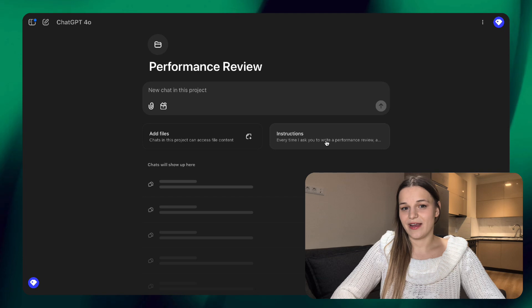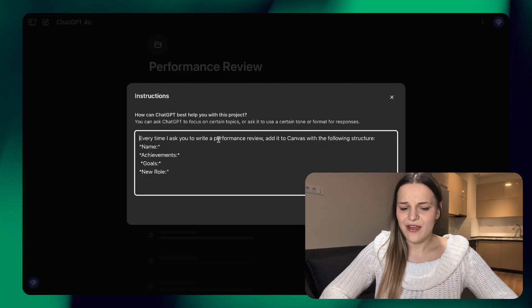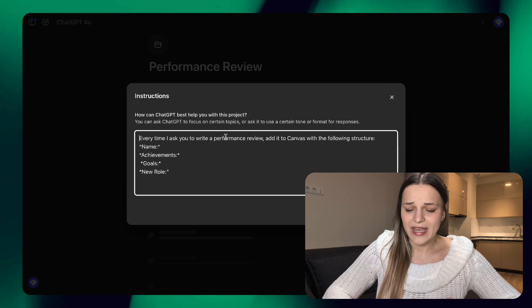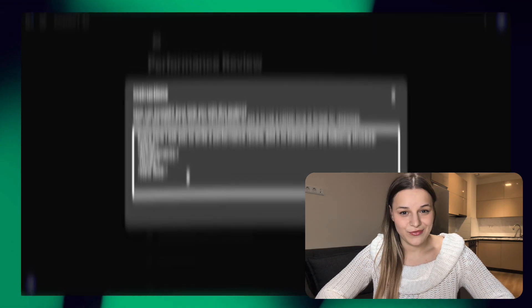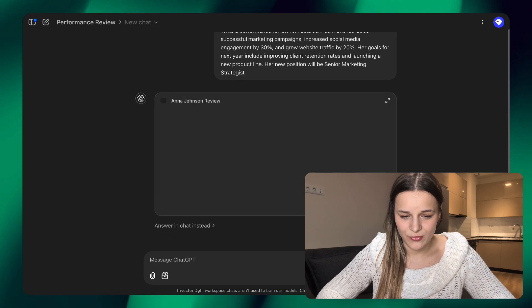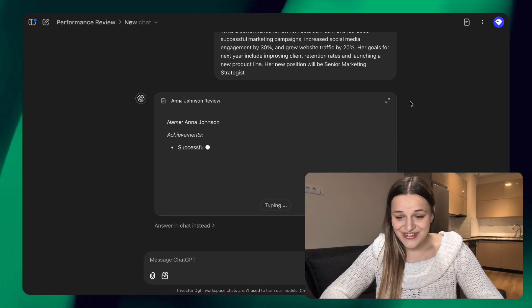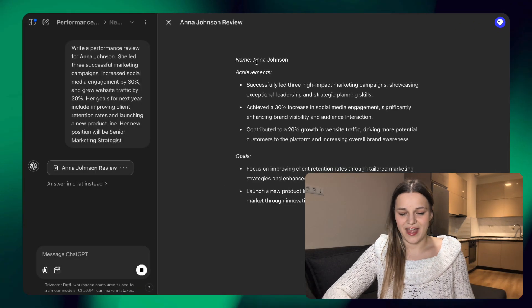You can now also use Canvas in projects and GPTs, which are custom chats you can build for specific tasks that operate based on your instructions. Here's a custom project I created for writing performance reviews. I set the instructions so that every time we write a performance review, it opens a canvas with a specific structure. Let's see: here's a little performance review for Anna Johnson, sent to the chat, and as you can see it pulled up a perfect canvas highlighting Anna's achievements, goals, and her new role.